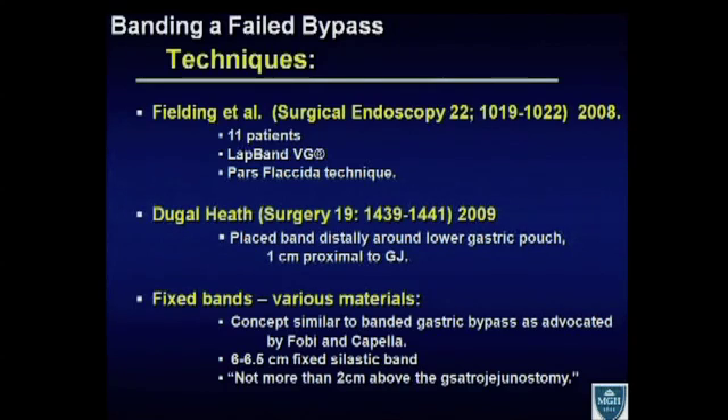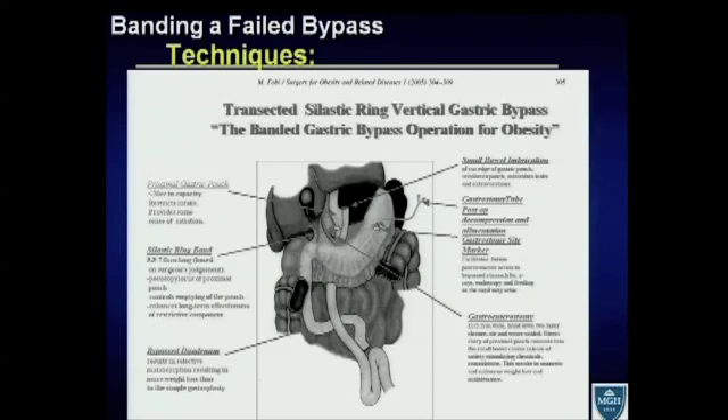Various materials have been used for fixed bands: Marlex, polypropylene, and silastic rings. This concept is similar to the banded gastric bypass as advocated by Fobi and Capella. A 6 to 6.5 centimeter fixed silastic band is how Fobi describes it, although others have used Marlex or other non-adjustable material. As initially described, it's placed no more than two centimeters above the gastrojejunostomy — what is considered a more distal banding of the pouch. This is a diagram of the Fobi pouch procedure, showing the silastic ring no less than two centimeters above the gastrojejunostomy.